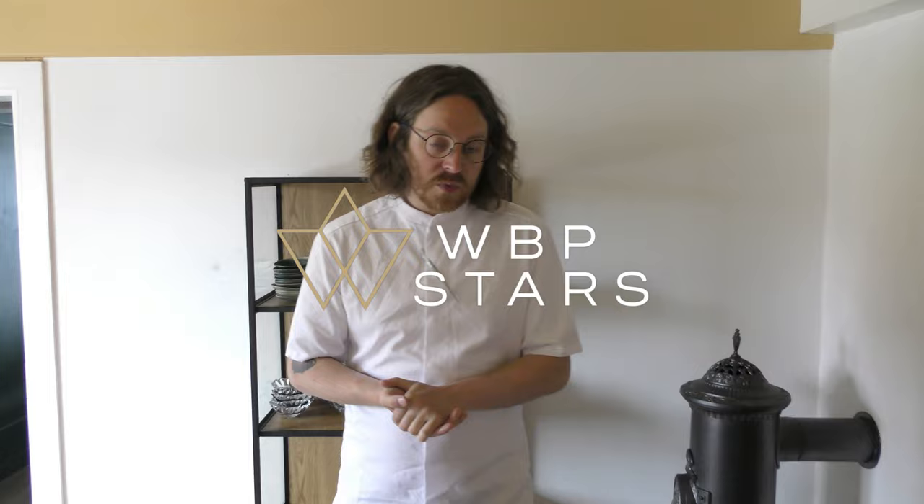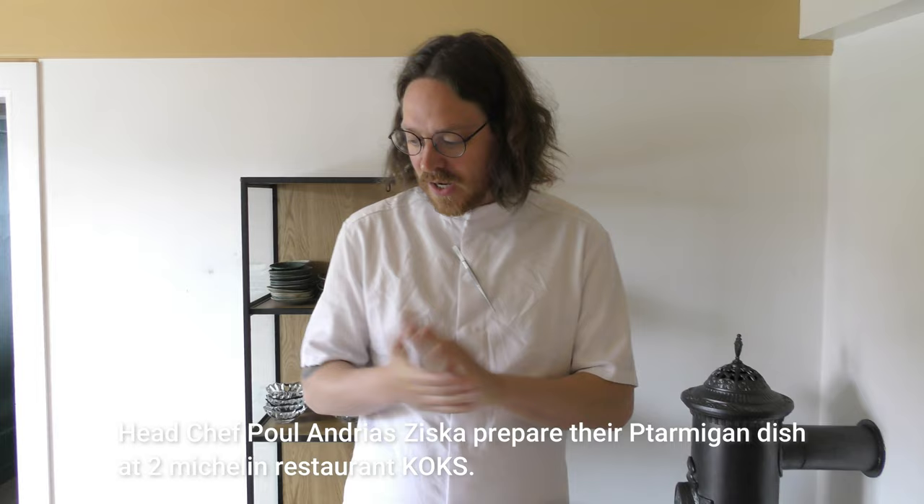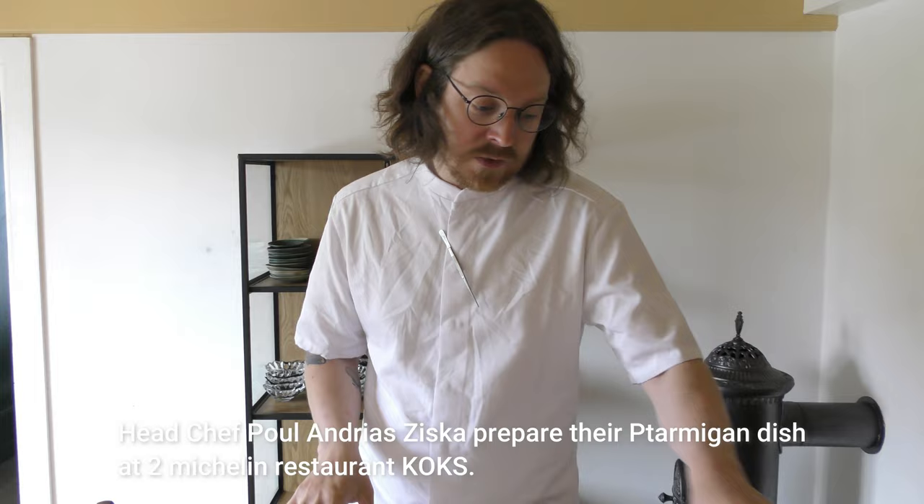Hey, my name is Paul Andreas Zeska. I'm the executive chef at the restaurant Cox, which has been in Greenland the past two summers, where we are right now. I'm going to show you our ptarmigan dish, which is this beautiful little bird here.